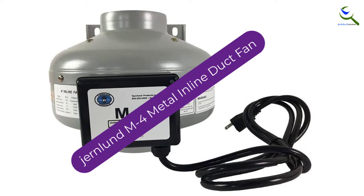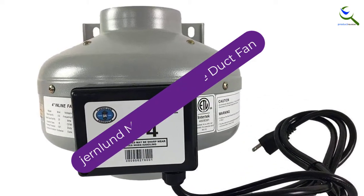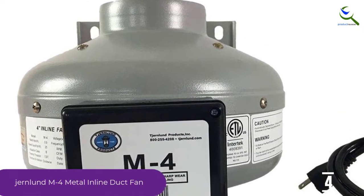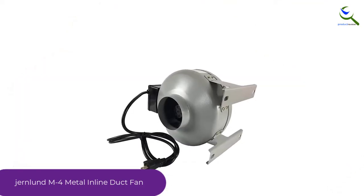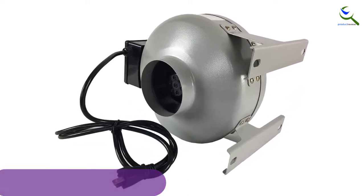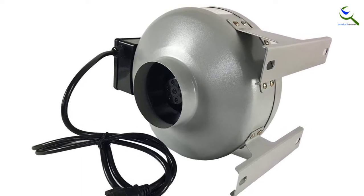Moving on at number 4, we have the Jurnland M4 Metal Inline Duct Fan. This is an inline fan workhorse. It does not look fancy but offers high CFMs and airflow. In reality, this is an excellent unit for large property owners or small businesses struggling with high humidity work, cooking, or laundry. You can link a single unit with multiple bathrooms and trust that it will draw moisture from all of them.